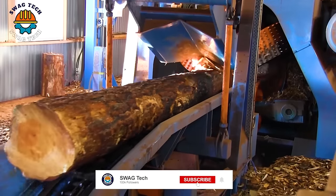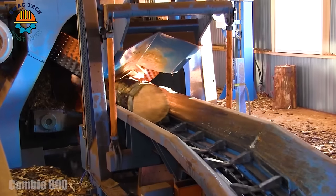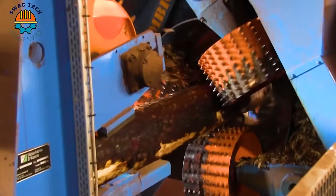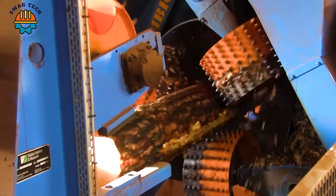The Cambio 800 wood peeler equipped with the SIM750 knife system is a force in the wood industry, ensuring efficient and precise bark removal, improving wood quality for subsequent processing.